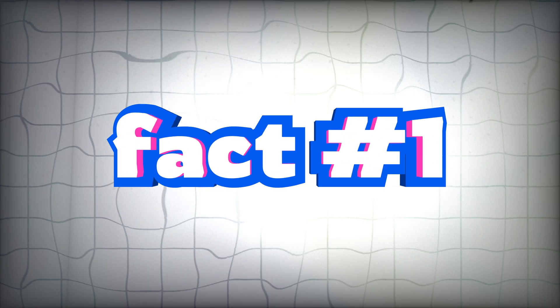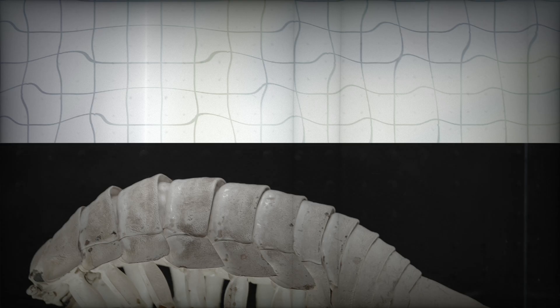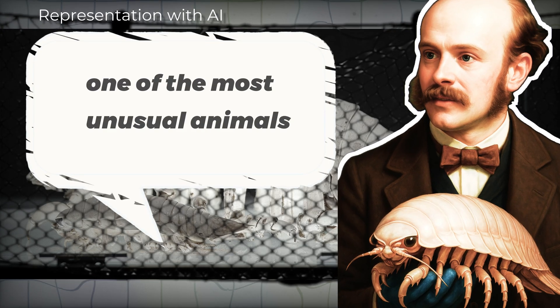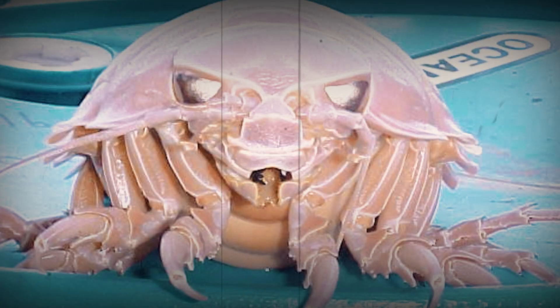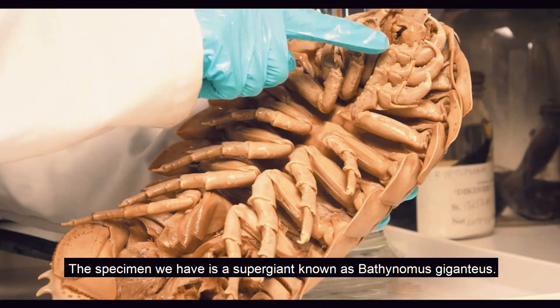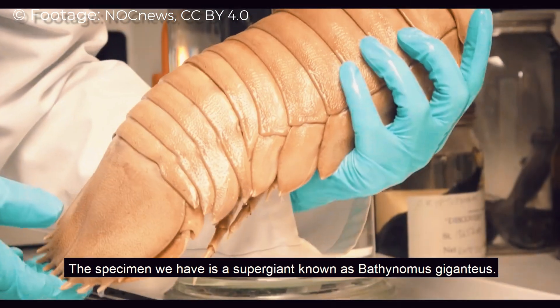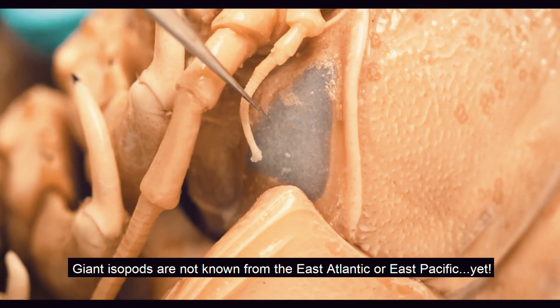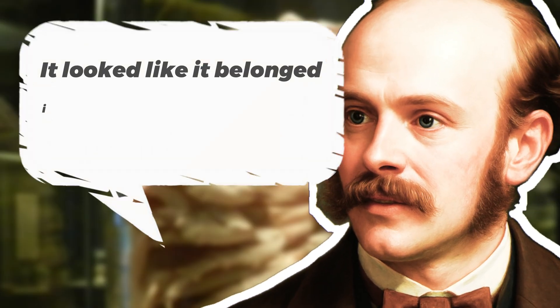Fact number 1: The first giant isopod was pulled from a fishing net in 1879, off the coast of Mexico. French zoologist Alphonse Milne Edwards said it was one of the most unusual animals he'd ever studied. Over 140 years later, we still agree. It had an armored body like a beetle, legs like a lobster, and strange feathered gills protected under shell plates, designed to breathe in near-freezing, low-oxygen water. It looked like it belonged in a fossil bed, not a fishing net.